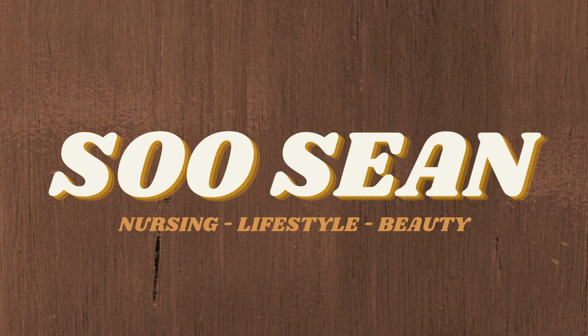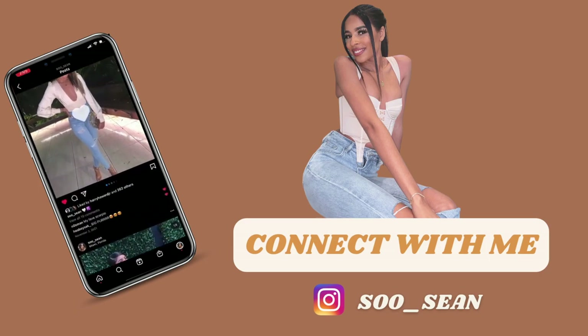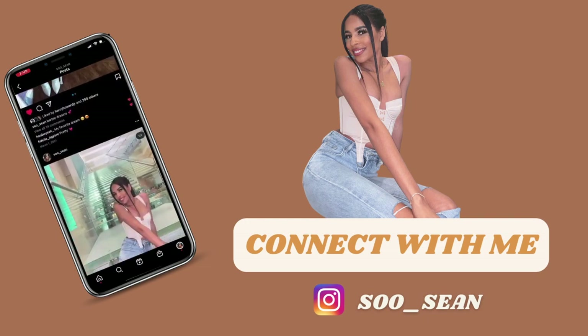Hi guys, my name is LaShawn and welcome back to another video. I know it's been a minute since I've been up here, but life has been just life. We're back and we are about two weeks into the semester. I'm just behind on content because one of my goals for the new year is to be more consistent with producing nursing school content, because I know that's what you guys like to see.